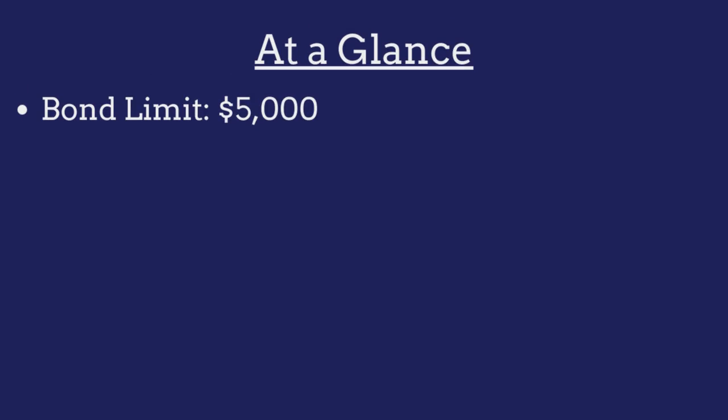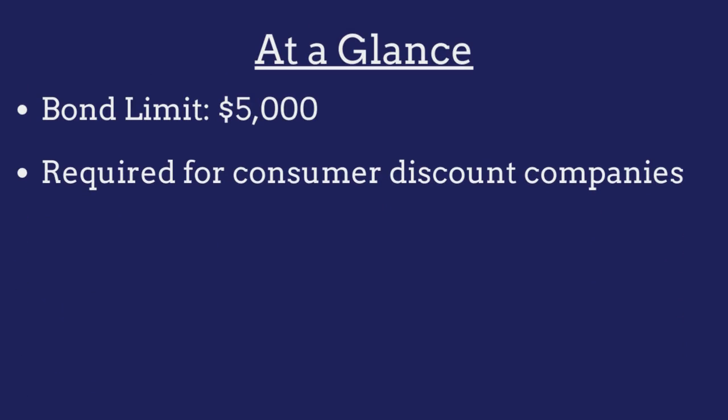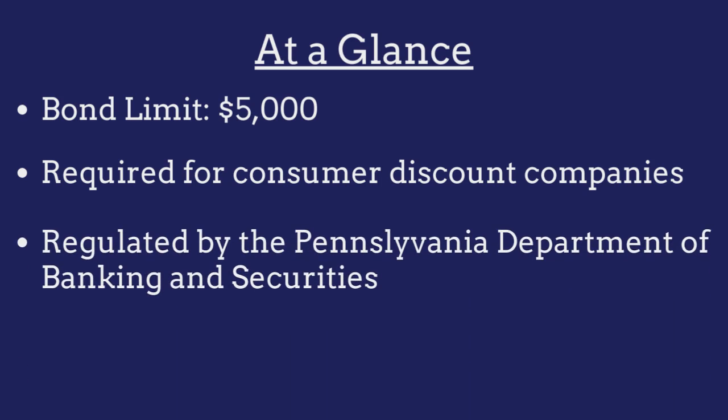The limit on the Pennsylvania consumer discount company bond is $5,000. The bond is required for all consumer discount companies operating in the state and is regulated by the Pennsylvania Department of Banking and Securities.